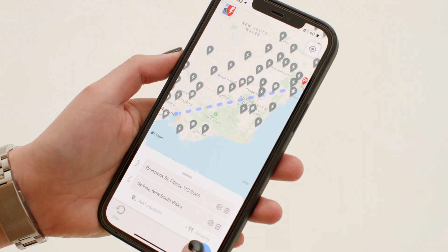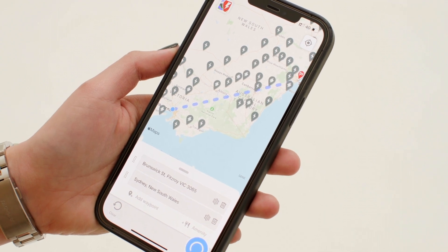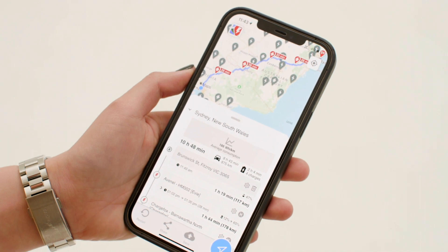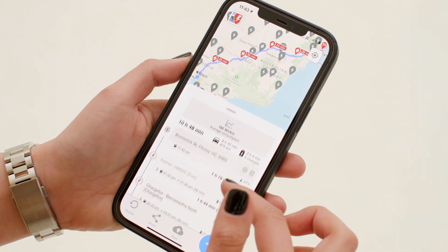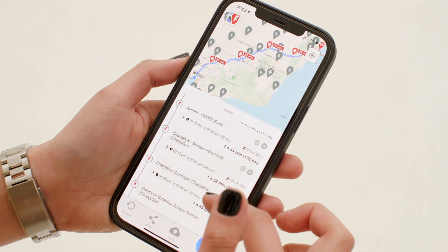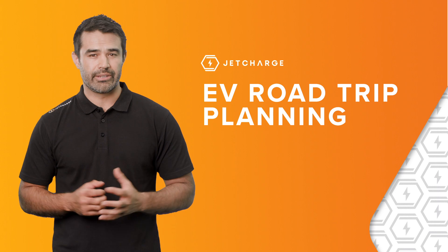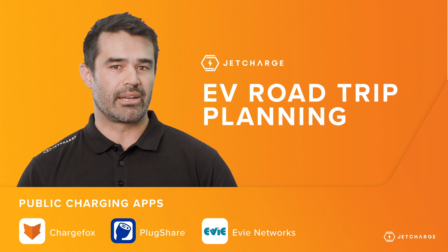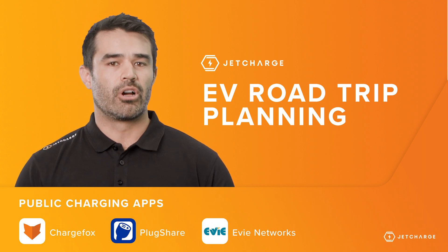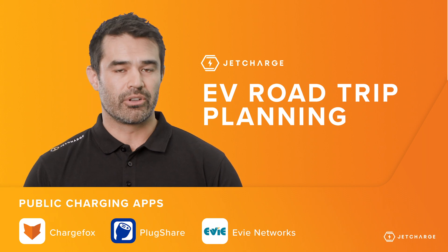Other resources like A Better Route Planner let you enter your EV model and destination, and the site or app will show you your best route options and even gives you suggestions on where to take longer planned stops to maximise your trip. Apps like ChargeFox and PlugShare do a great job at showing you what type of charger and charger plug is available at different locations.